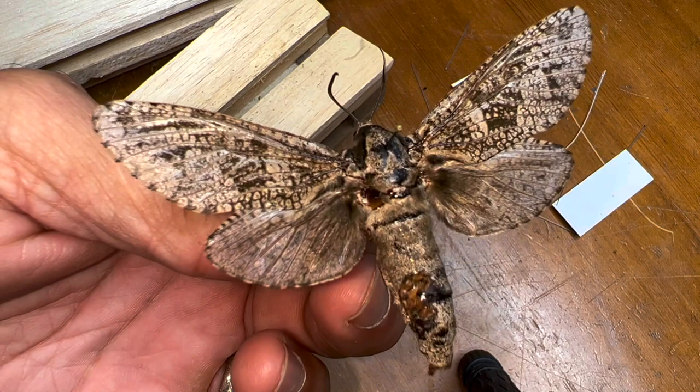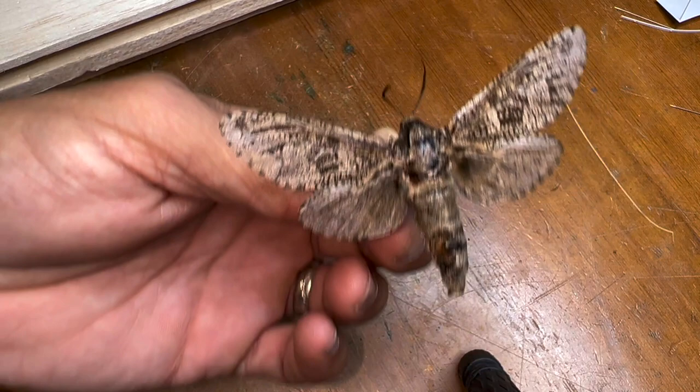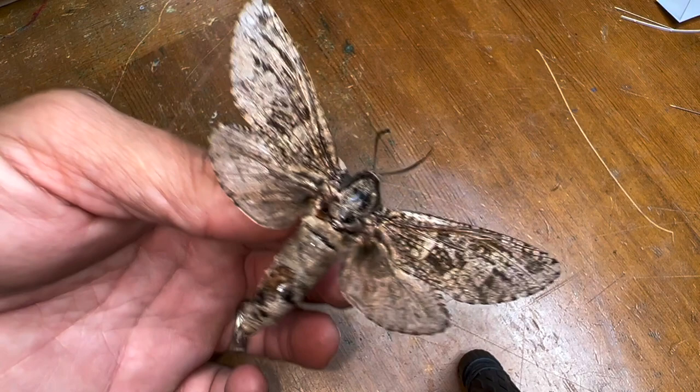In this case it's a cockroach. A lot of times it can be dermestid beetles, it could be ants. Tell me in the comments down below what museum pest do you hate the most - which museum pest do you hate the most, comment down below right now. I'm not a very big fan of roaches.